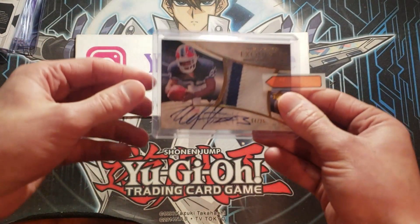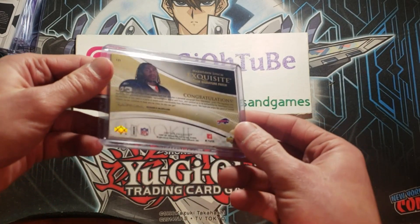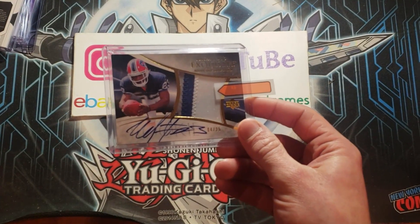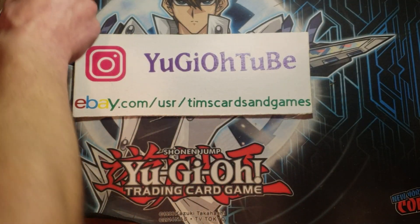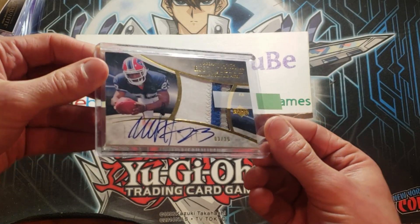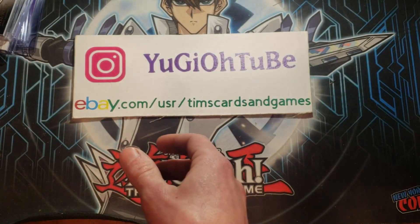For football, Marshawn Lynch — Beast Mode, Skittles, whatever you want to call him. He was an awesome player back then. This is the '07 Exquisite Gold — a gold Marshawn Lynch. It's a cool-looking card — a three-color patch autograph. And how about another one? The golds are out of 25, the regular versions were out of 99. Two of the 25 golds in existence here. Marshawn Lynch, Beast Mode.